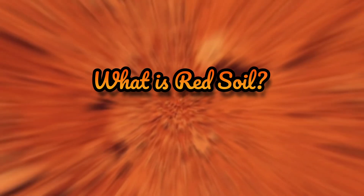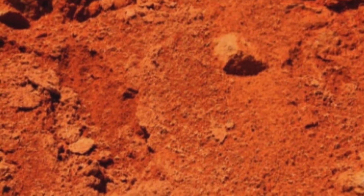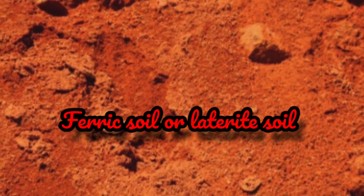What is red soil? Red soil is a type of soil characterized by its red color due to the presence of iron oxide. It is also known as ferric soil or laterized soil.